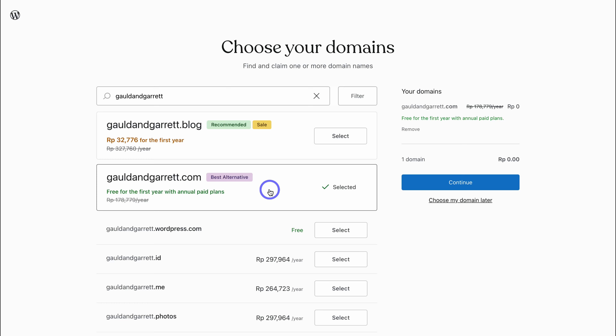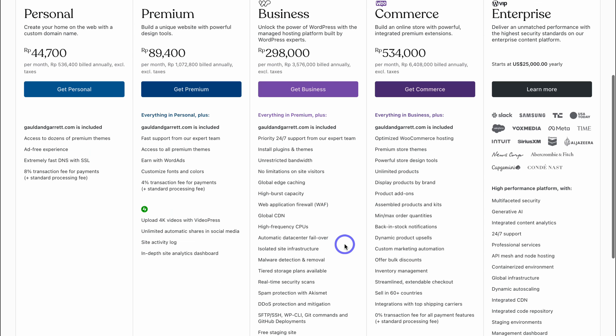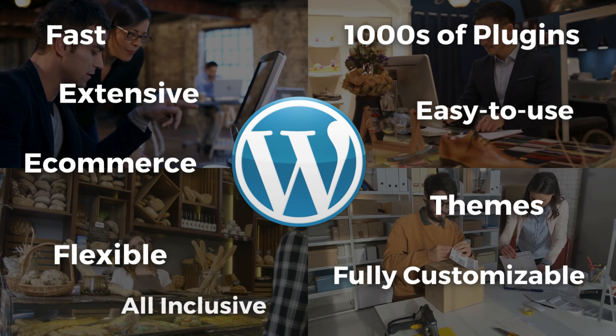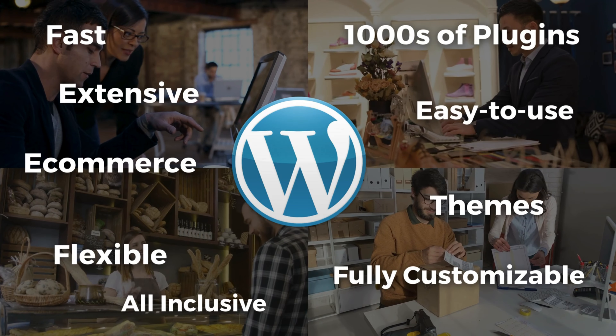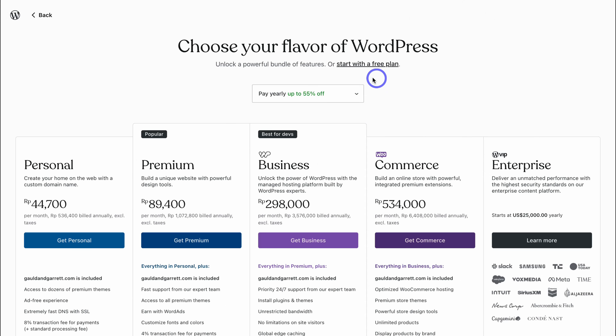Once you've found the domain you want, click on Select. For today's tutorial, I'm going to build a WordPress website using the Business plan. If you choose an all-inclusive premium WordPress plan, you'll get your domain for free for the first year. Let's click on Continue, which takes us to the premium plans. The Business plan has everything you need to successfully run your website online, including installing plugins and themes, top-level high-speed web hosting and security, automated WordPress updates, the ability to list and sell products online, and access to priority 24/7 support.